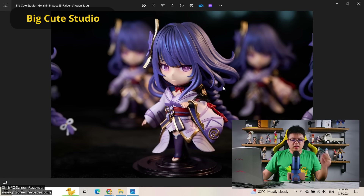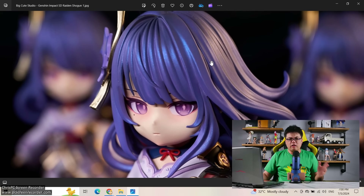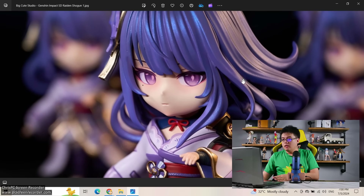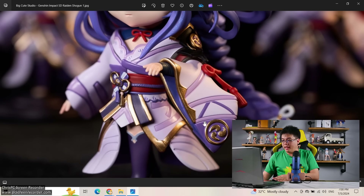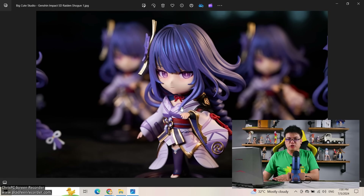Next, from Big Cute Studio, there are a few studios out there doing chibi or super-deformed figures similar to Nendoroids but often 50-70% bigger. This is an SD Raiden Shogun from Genshin Impact by Big Cute Studio, and this one looks really good. I really wish there is a bit more shading on the hair, but everything else looks great — the paint work is very precise. I don't collect super-deformed figures, but for those who do, this is not bad. It's under a hundred US dollars, which is somewhat expensive for something super-deformed and tiny, but the figure looks quite good.